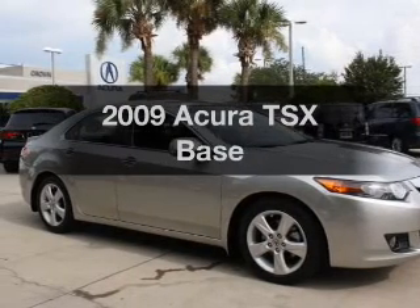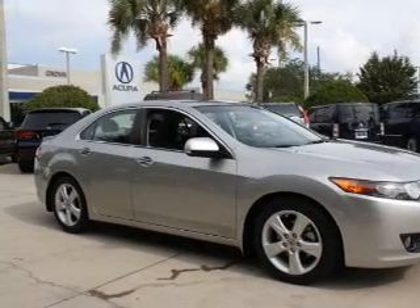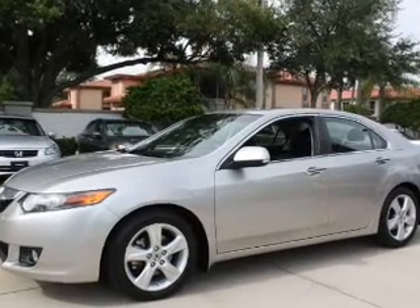Check out this 2009 Acura TSX. If you're looking for a first-rate auto, this one could be yours today.